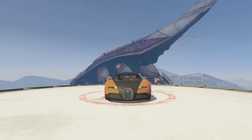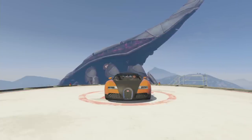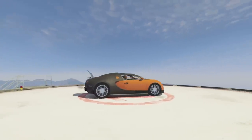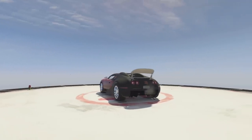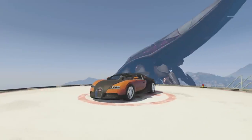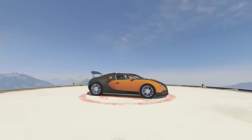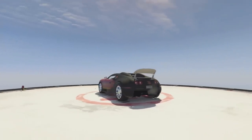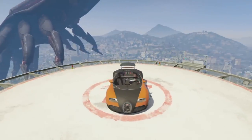Starting off, we've got the Bugatti. The Adder is cool and everything, but you really can't beat the actual car — this thing is so beautiful. There are actually a few different versions: a convertible version and a version where the spoiler in the back goes down, supposedly working like the T20 where it goes up when you go fast. We've got it in black and orange, which I think is one of the best color combos for the Bugatti. Here is the interior.